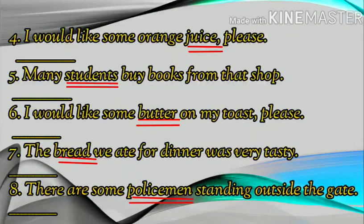Number four: I would like some orange juice, please. Number five: Many students buy books from that shop. Number six: I would like some butter on my toast, please.